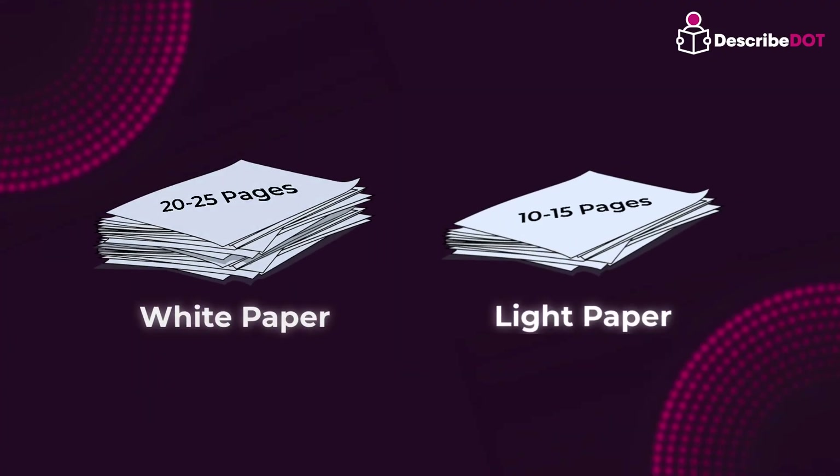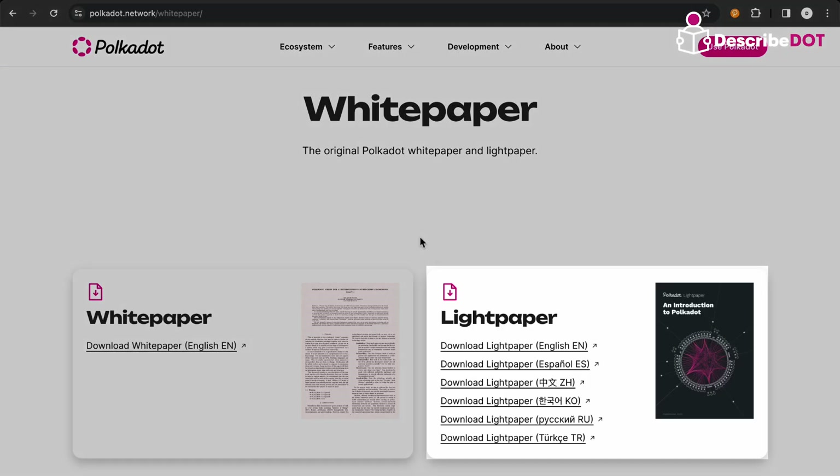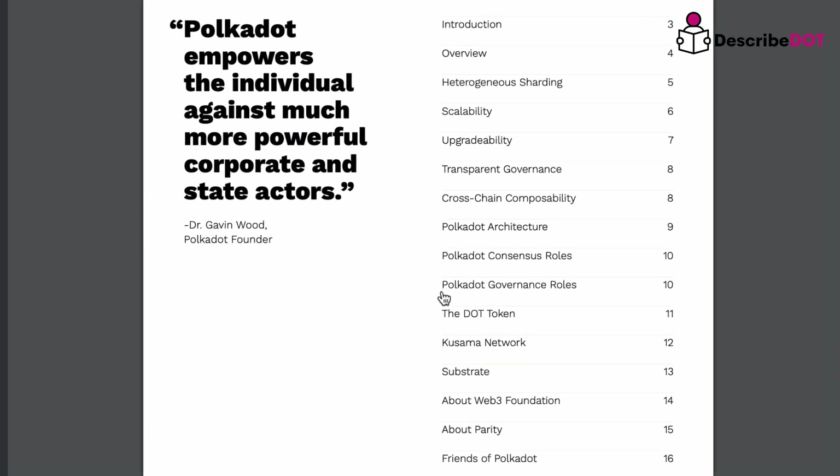Light papers provide condensed information in 10 to 15 pages, highlighting key features and benefits of a project without technical specifications. They are created to cover a broader audience and offer a quick overview for understanding a project's potential.